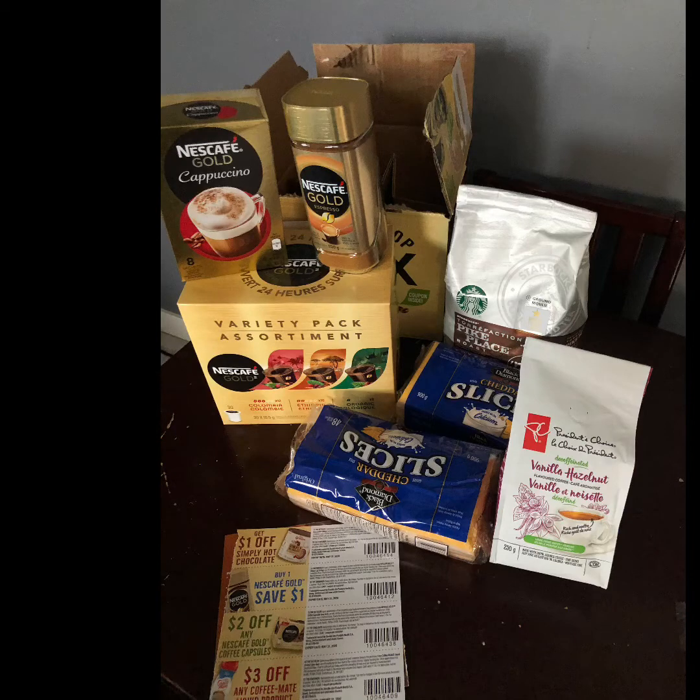Good afternoon shoppers, just wanted to show you what I grabbed from Flash Food today. If you don't know what Flash Food is, I'll put a link below. Basically it's a company that purchases products from a store in my town — it's only available at Superstore, though you may have different options. They purchase items that are close to expiry, or items that the store no longer wants to carry.